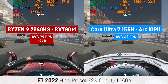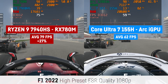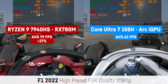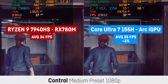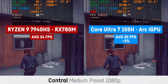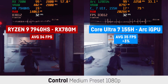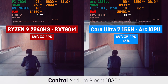In F1 2022, using the integrated benchmark at 1080p high preset with FSR on quality, the AMD chip scored 79 FPS on average versus 62 FPS for Intel — a noticeable difference of 27%. And last, Control in DirectX 12 at 1080p medium preset — here the Core Ultra 7 was finally able to gain a tiny lead with 35 FPS on average over the 34 FPS for the RX 780M. Go Intel, I guess.